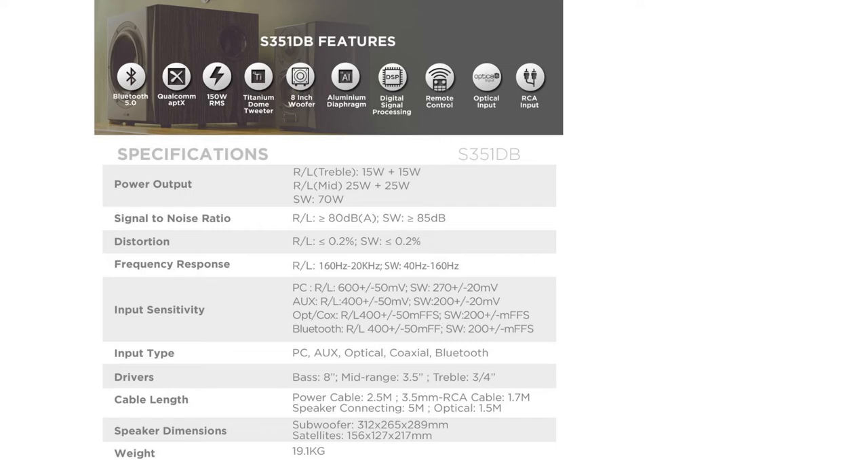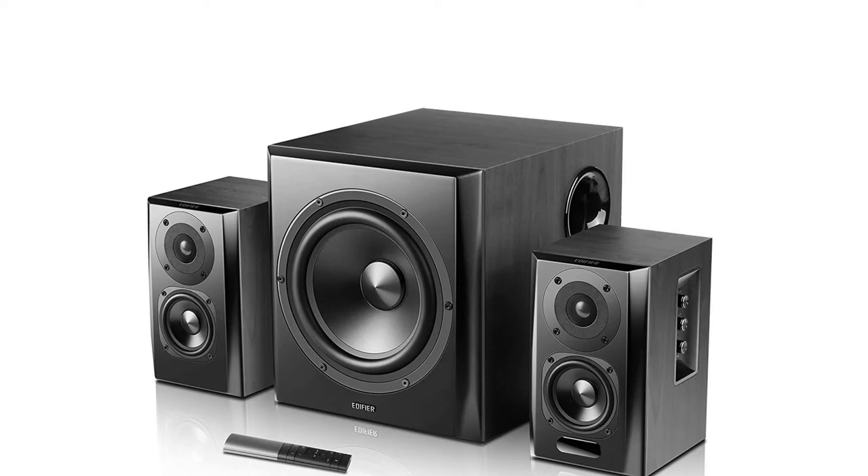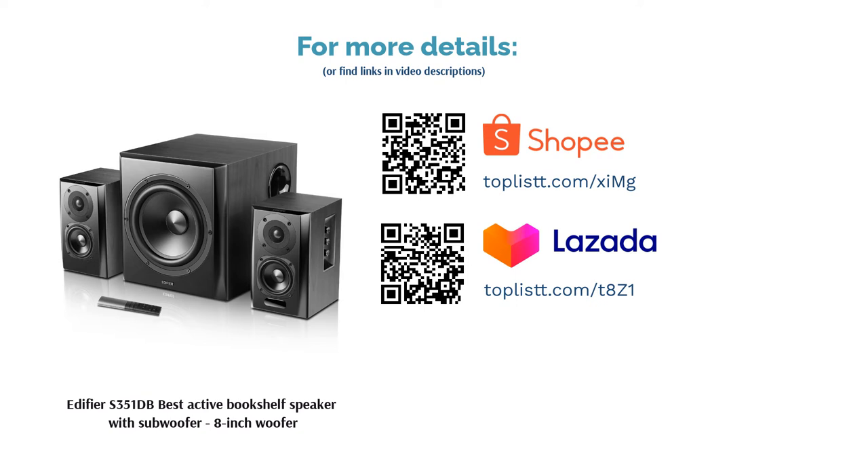Performance: Thanks to its enhanced bass reflex port on its side panel, it is capable of producing deep, controlled bass. Should users feel like it, they can still fine-tune the bass, treble and volume levels using the dials on one of the satellite speakers.